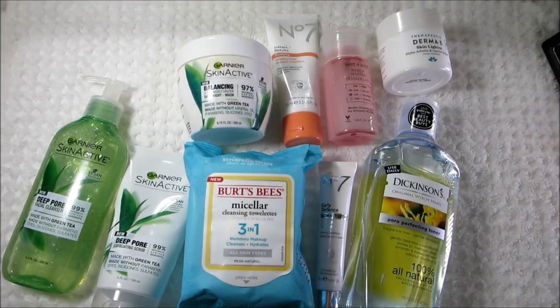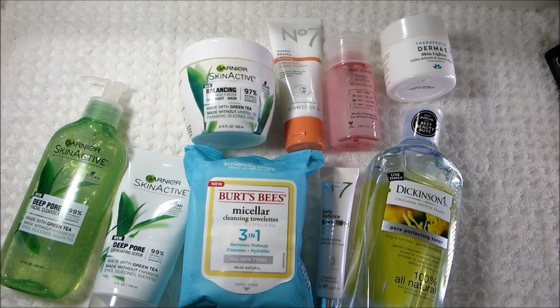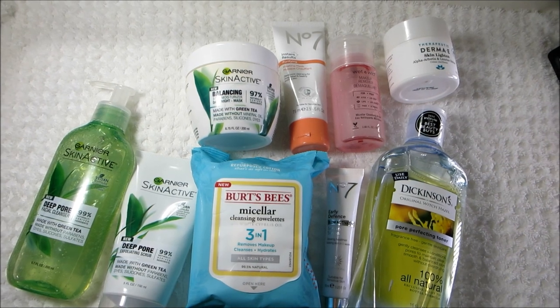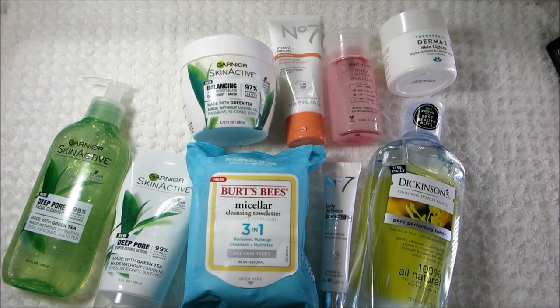So here is an overview of everything in my skincare routine right now. A majority of these products are new at the drugstore, so if you're interested, I will have a link down below in the description box to all of the products. That is it for this video — thank you for watching, I will see you next time. Bye!